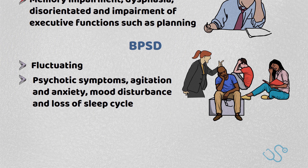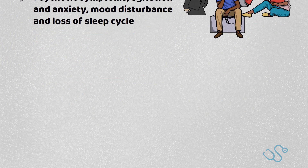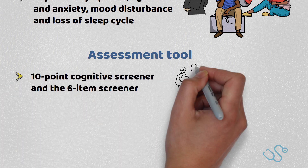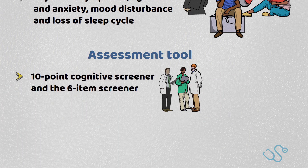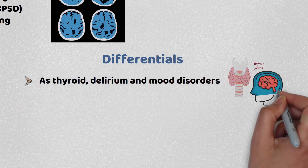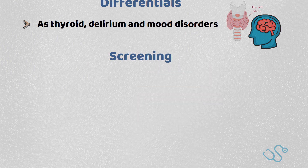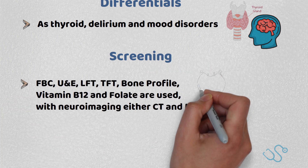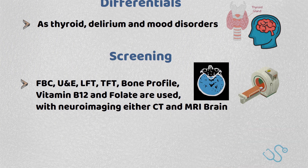NICE recommend cognition to be assessed formally by an assessment tool, with some examples being the 10-point cognitive screener and 6-item screener, with subsequent testing such as the MMSE taken in secondary care. We also need to exclude differentials such as thyroid disorders, delirium, and mood disorders, and thus screening bloods including a full blood count, U&Es, liver function tests, thyroid function, bone profile, vitamin B12 and folate are often used, with neuroimaging including either CT or MRI brain to rule out any structural causes.